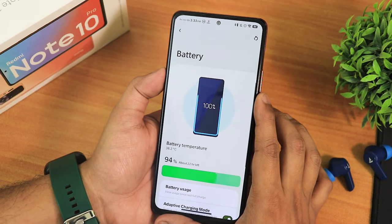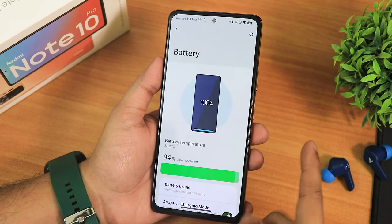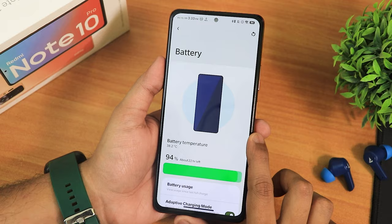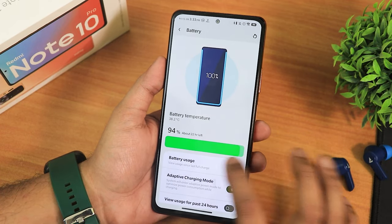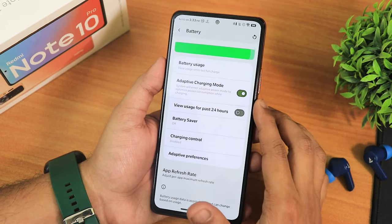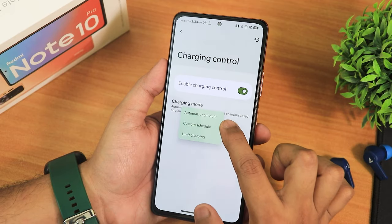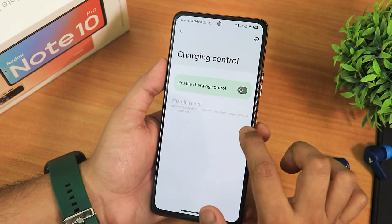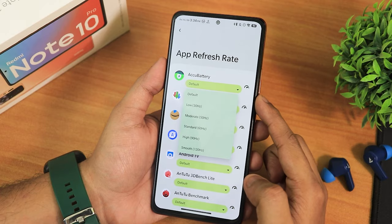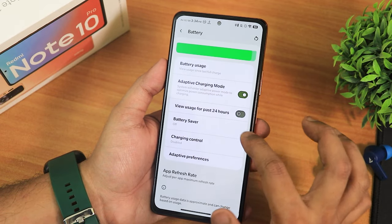In the battery settings the animation looks great. I do miss the battery charging cycle count and design capacity display, but you can see battery temperature. There's a battery bar, battery usage, adaptive charging mode, battery saver, power charging control with automatic and custom scheduling, a limit charging mode, adaptive preference, and app refresh rate — you can set per-app refresh rate to 30, 50, 60, 90, or 120Hz.